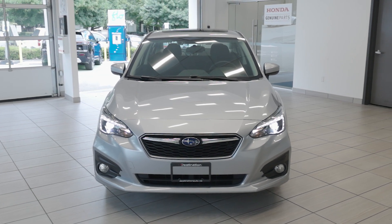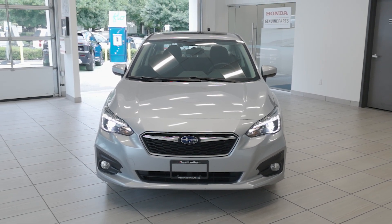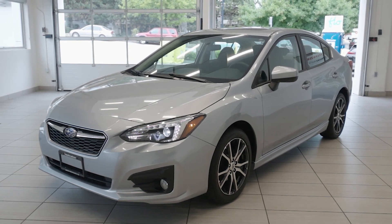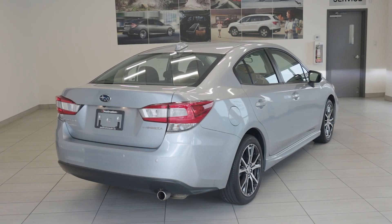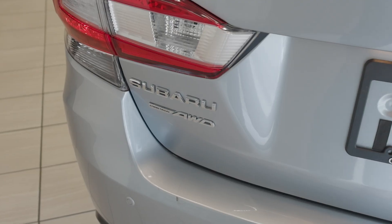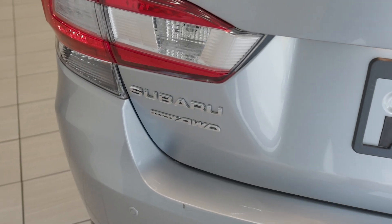Explore the versatility and performance of this 2019 Subaru Impreza 2.0 Sport, now available at Destination Honda Burnaby. This compact car is equipped with a 2.0-liter boxer engine producing 152 horsepower, paired to Subaru's symmetrical all-wheel drive, delivering exceptional handling and stability.